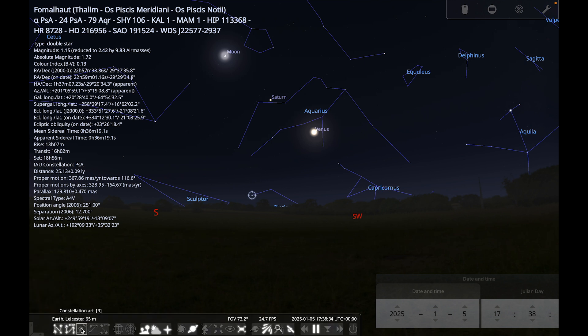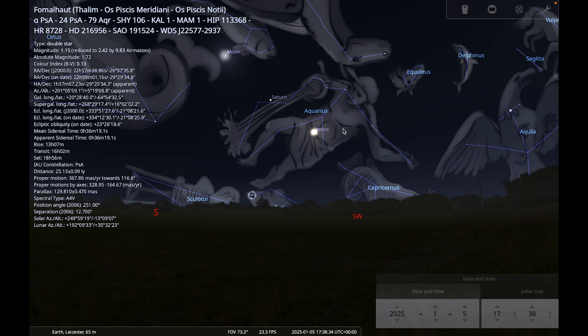With the constellation art on, you can see Aquarius is depicted as a person with a cup of water — Aquarius meaning the cup bearer or water bearer in Latin — pouring water into the mouth of the southern fish. You need to go out early at this time of year to see it, which you'll be wanting to do anyway to catch Venus and Saturn before they set, and those two bright planets should help you find Aquarius.